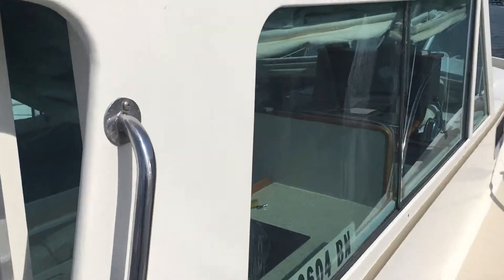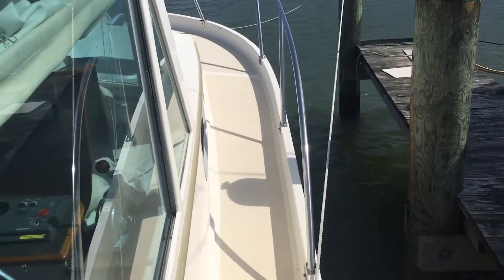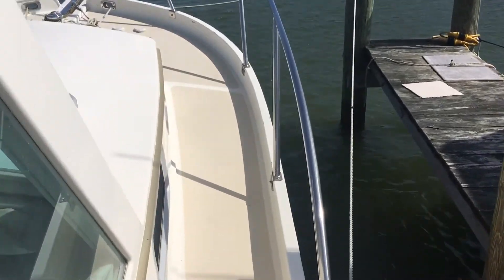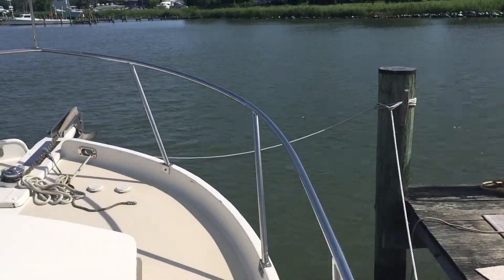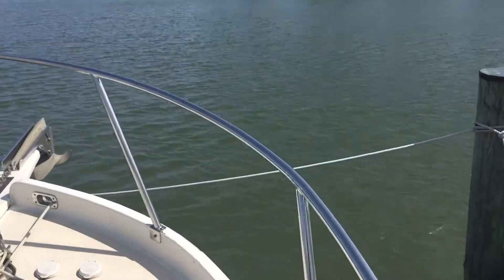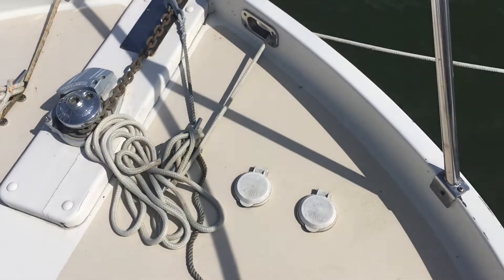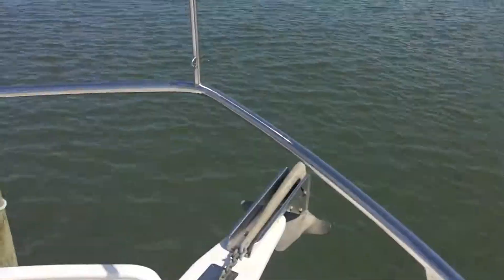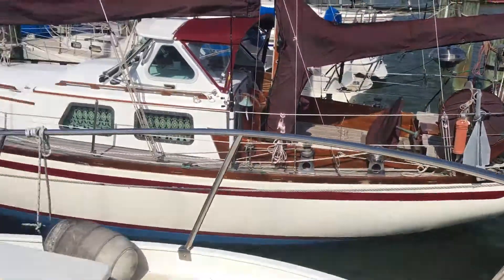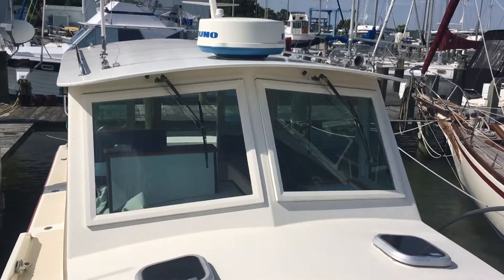Easy walk-around side decks with handrails. Bow rail starting about amidships. Moving forward up to the anchor, with electric windlass and foot pedals. Nice view of the boat from the bow.